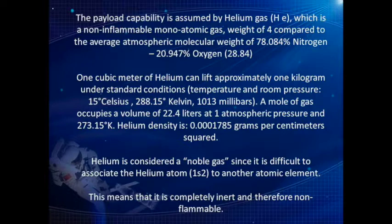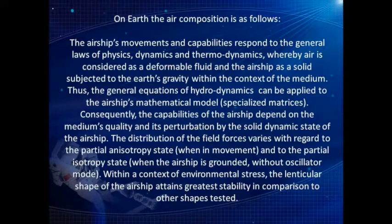A mole of gas occupies a volume of 22.4 liters at 1 atmospheric pressure and 273.15 degrees Kelvin. Helium density is 0.0001785 grams per cubic centimeter. Helium is considered a noble gas since it is difficult to associate the helium atom (1s²) to another atomic element. This means that it is completely inert and therefore non-flammable.